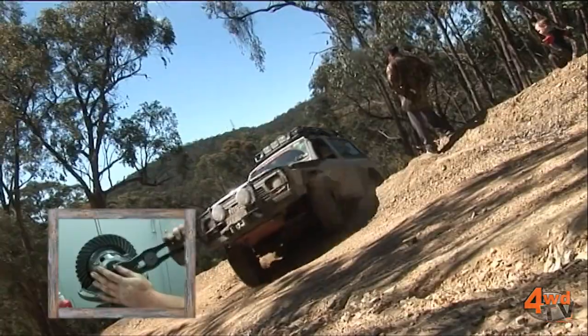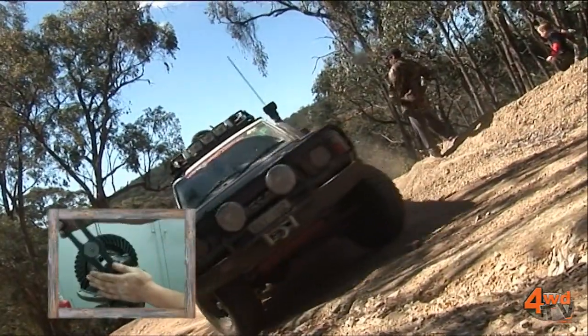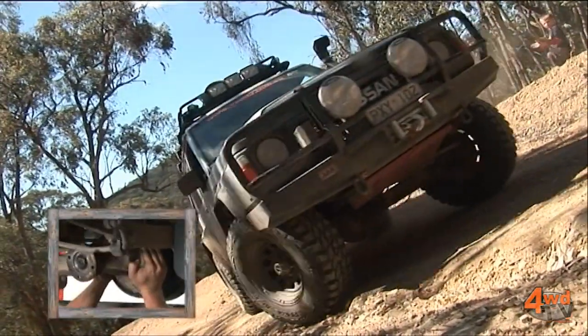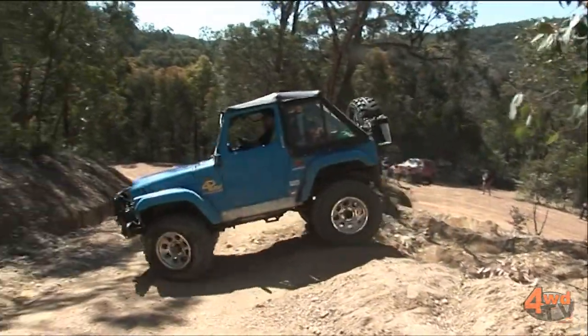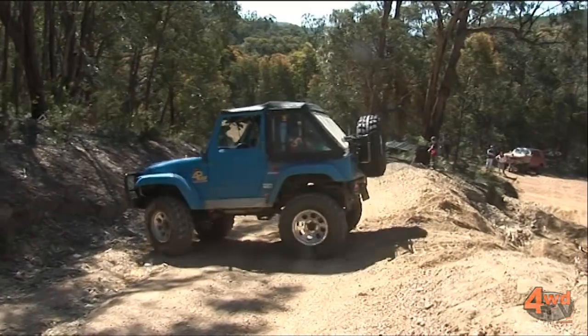Adding an air locker to your vehicle will be one of the most noticeable enhancements you could possibly make to the capability of your vehicle off-road. It'll allow you to get to places you never thought possible, but in a safe and controlled fashion. I'm Daniel Bongard from ARB and I hope to see you out there driving safely on the tracks.